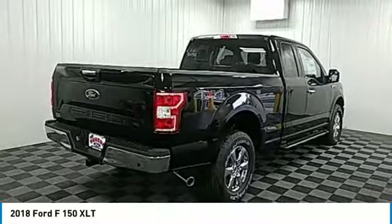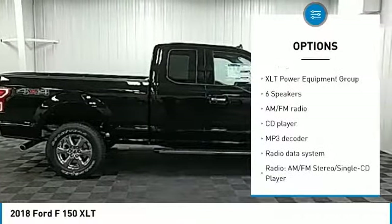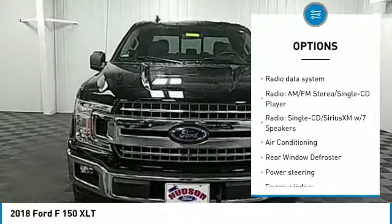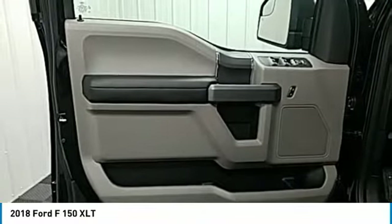Here are some of this vehicle's great options: traction control, remote engine start, air conditioning, dual airbags, leather-wrapped steering wheel, power steering, four-wheel disc brakes, center armrest, compass, and security system.